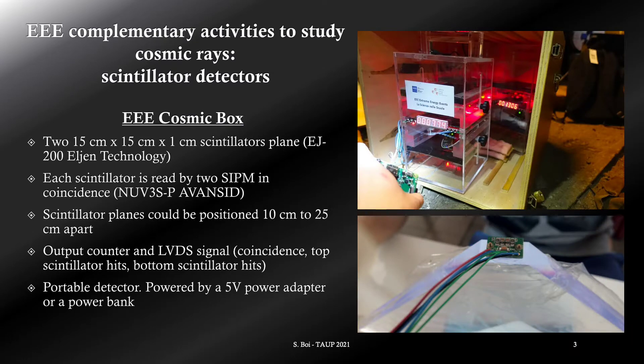The Cosmic Box is a detector developed for the EEE experiment, mainly for didactical purposes and to support the measurements of the MRPCs. The Cosmic Box, briefly CB, is a two-plane scintillators detector. Its peculiarity is the portability. The CB could be powered both with a 5-volt wall adapter or with a commercial power bank. The two scintillators are read by silicon photomultipliers and the acceptance can be modified by changing the distance between the two scintillator planes. It works as a counter with a segmented display on the front, or we could implement a more sophisticated data acquisition using the LVDS signals provided by the rear connector.